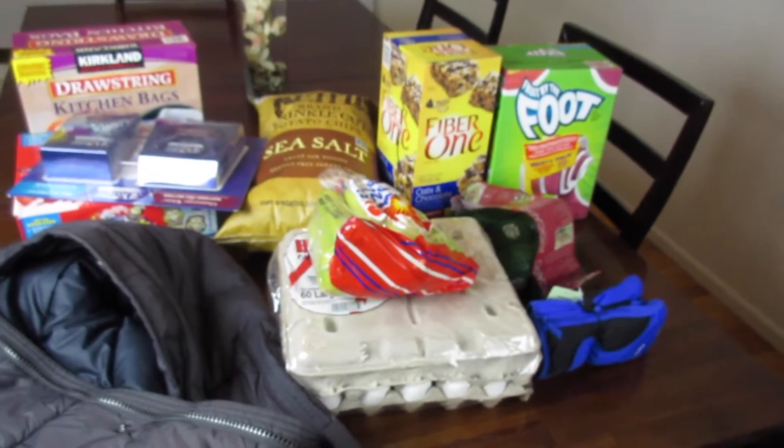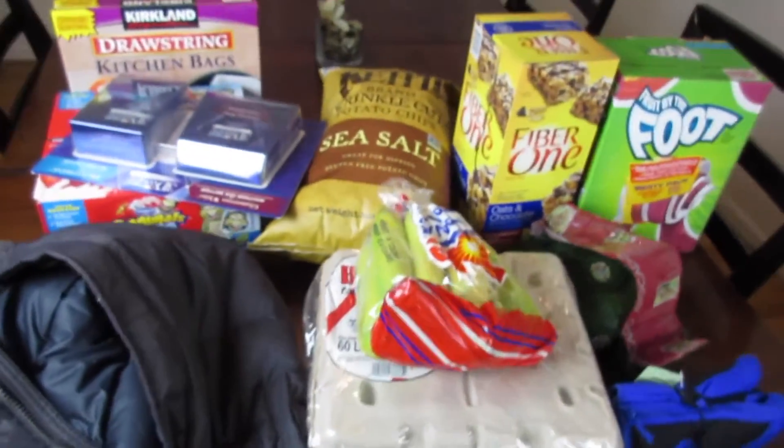That's everything we got and it came to $129 total. If you like these types of videos give it a thumbs up — that lets me know you want me to keep doing them. Subscribe if you're new and I'll see you next time, bye!